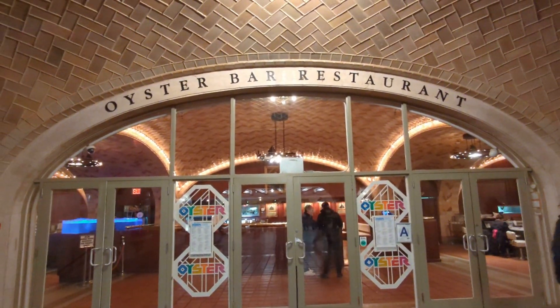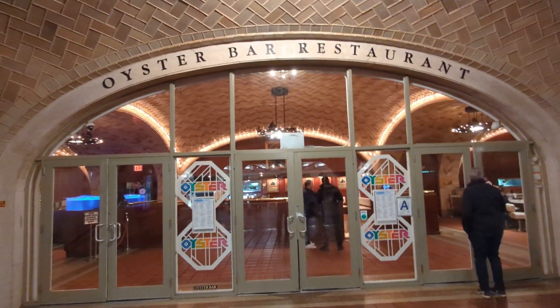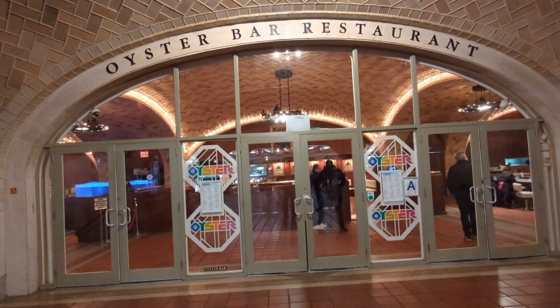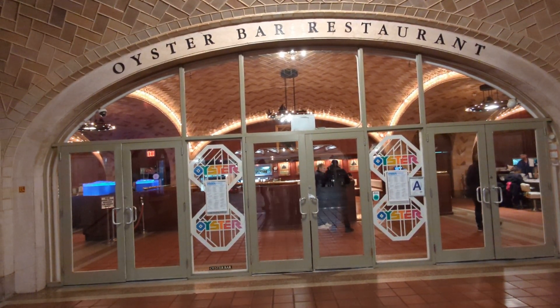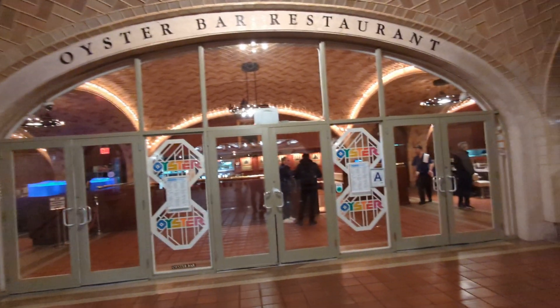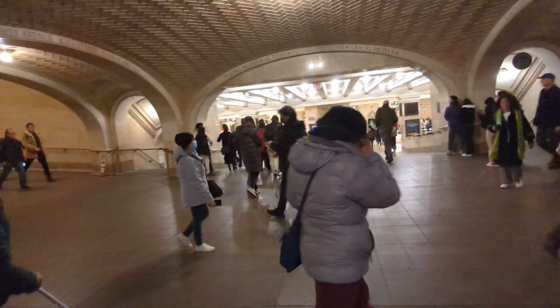Hey friends, I'm outside the Oyster Bar restaurant in Grand Central Station. I'm just going to take a trip out on the Long Island Railroad. I'm going to go down about 14 stories from where we're standing now and get a train out to eastern Queens.